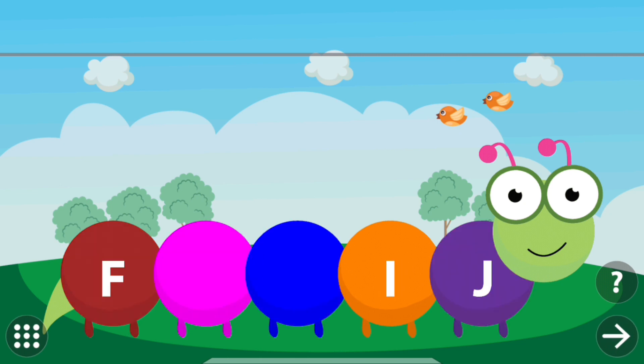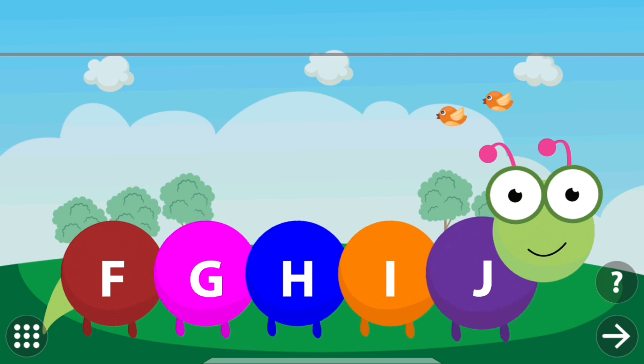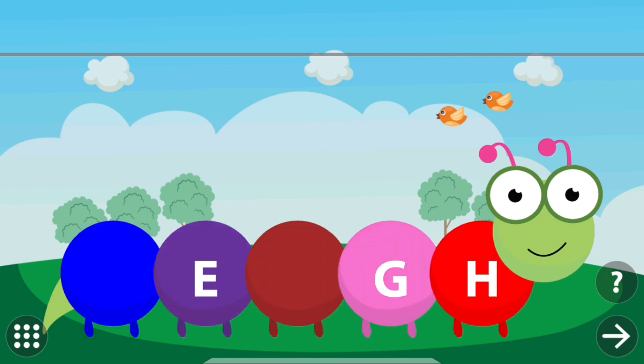Touch the caterpillar to find the missing letters. G. H. F. G. H. I. J.